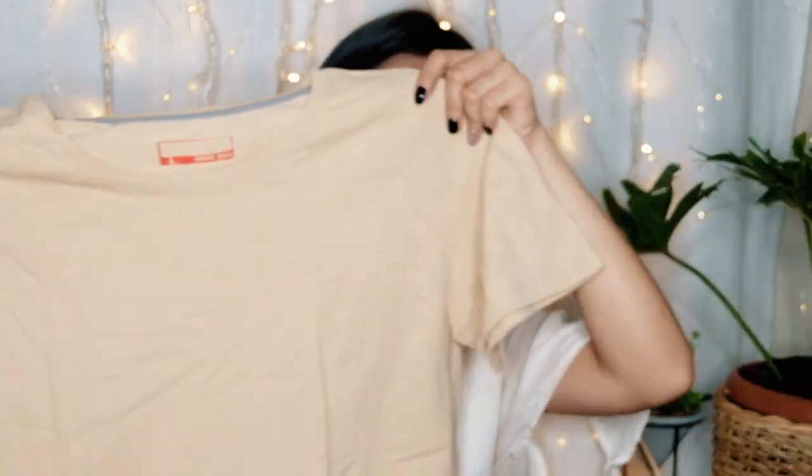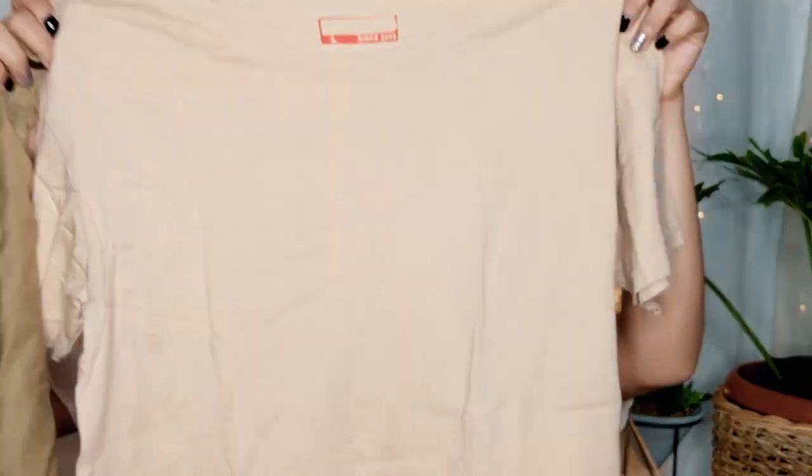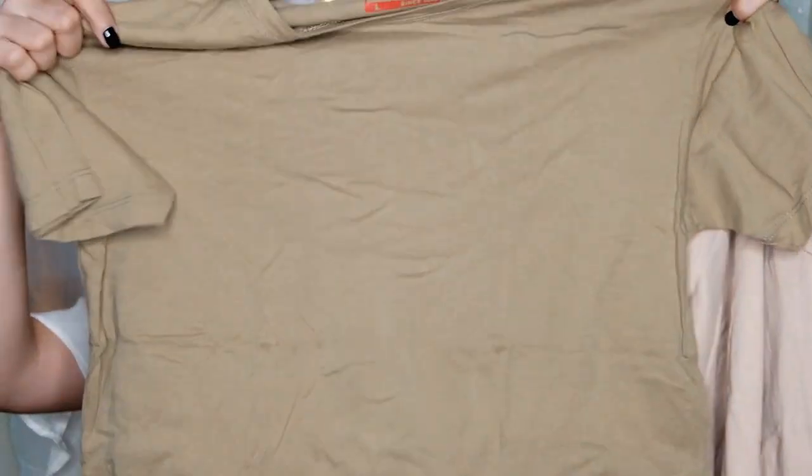Next we have a plain shirt. As you can see, it's a simple plain design in this color. This is only 70 pesos. It's very nice because you can pair it with anything.